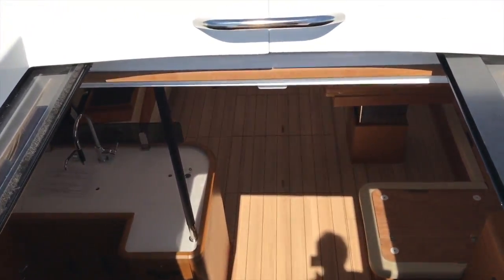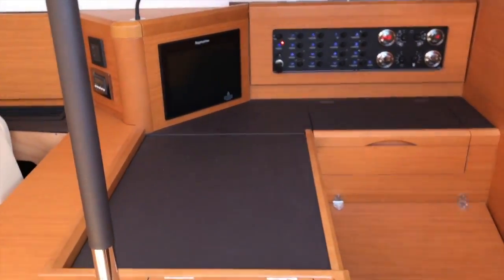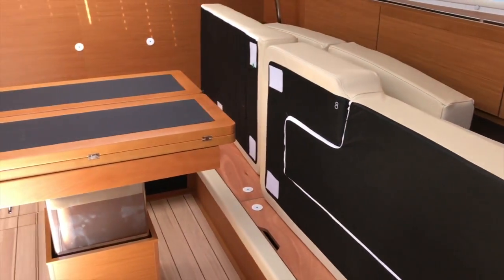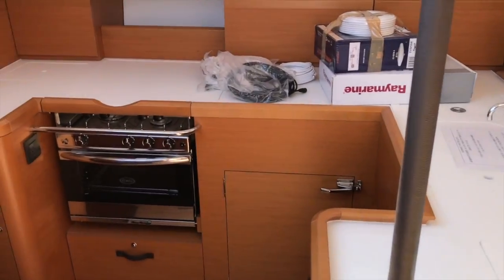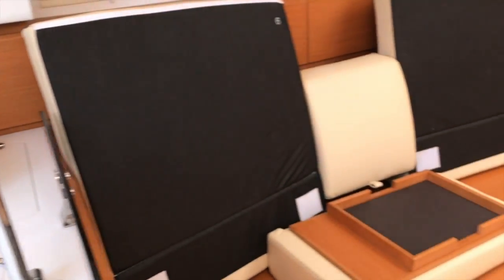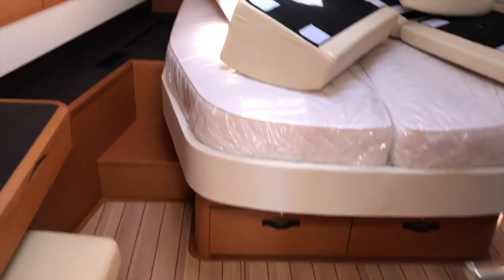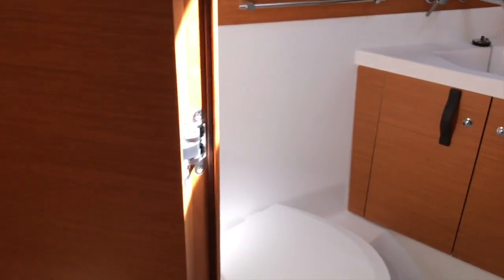Let's go down below. We're going to have the nav station off to the starboard side — beautiful teak interior. Off beige — this is the table itself that lowers and raises. We have the galley off to port. Walking up to the forward master, you can see just how impressive this is. Big head and shower. Really trick.